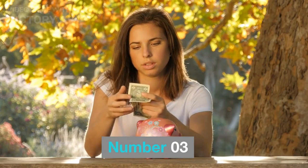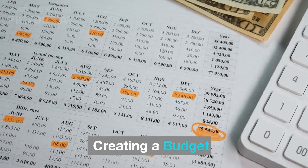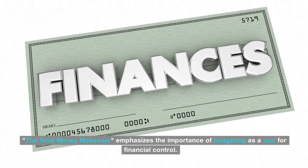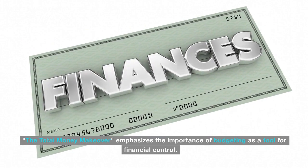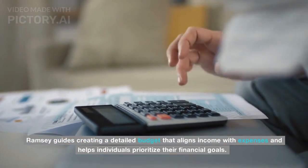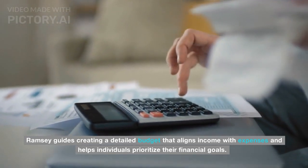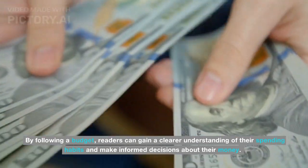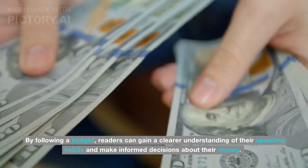Number 03: Creating a Budget. The Total Money Makeover emphasizes the importance of budgeting as a tool for financial control. Ramsey guides creating a detailed budget that aligns income with expenses and helps individuals prioritize their financial goals. By following a budget, readers can gain a clearer understanding of their spending habits and make informed decisions about their money.